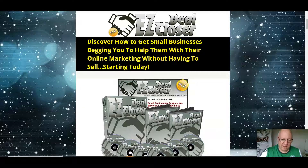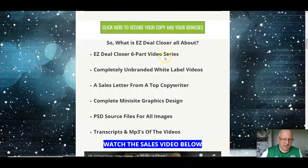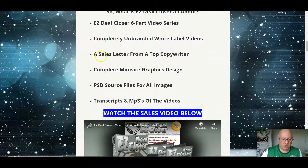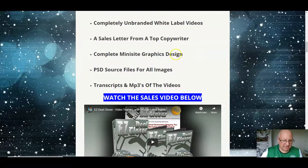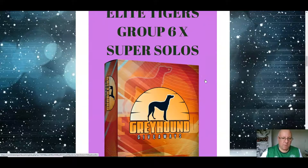The funnel we've briefly had a look at. Going through my bonuses quickly — what you get is a six-part video series, completely unbranded white label videos, a sales letter from a top copywriter, a complete mini site for you to be able to sell this on with, PSD source files, and MP3s of all the videos.